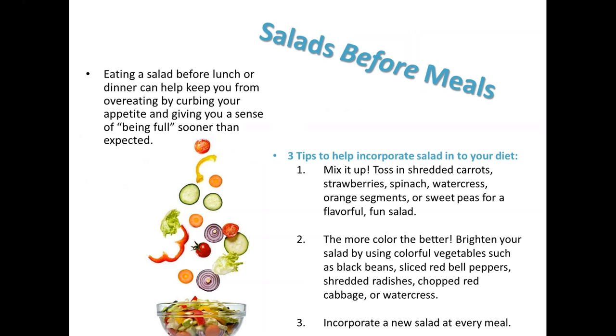Eat a salad before your meal. It's been discovered that it takes between 10 and 30 minutes to realize that you're feeling full. So if you're a fast eater, you can eat quite a bit in that amount of time. However, if you start your meal with a salad, you get a head start on that fiber, which helps you to feel full. To include more salad in your diet, mix it up — toss in shredded carrots, strawberries, or other fruits or vegetables to make it fun. The more color you include, the better. Try using a source of protein as well — maybe some nuts, seeds, beans, quinoa, low-fat cheese, eggs, lean meat, or even some tofu.